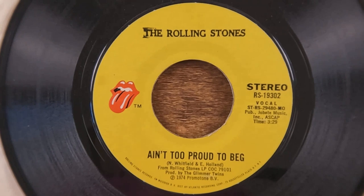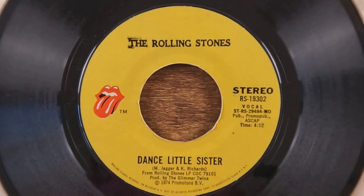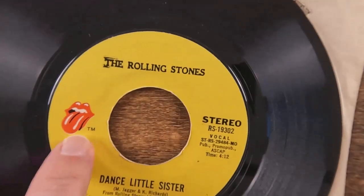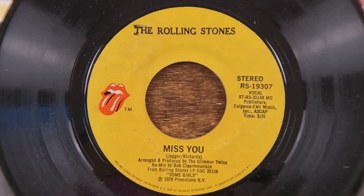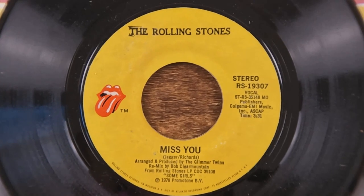Next up we've got 'Ain't Too Proud to Beg' from 1974, with 'Dance Little Sister' on the B-side. Most of them from this point on are going to have that Rolling Stones logo on a plain yellow label.